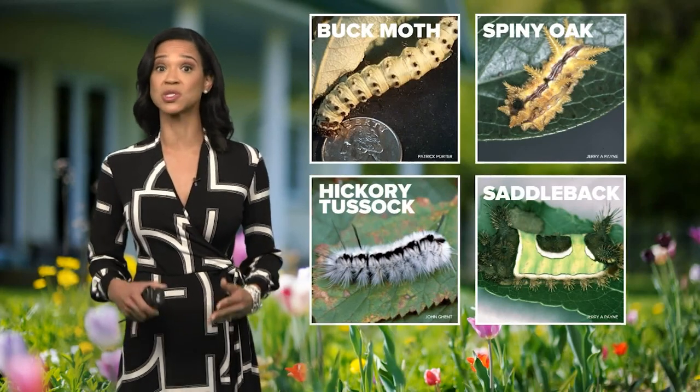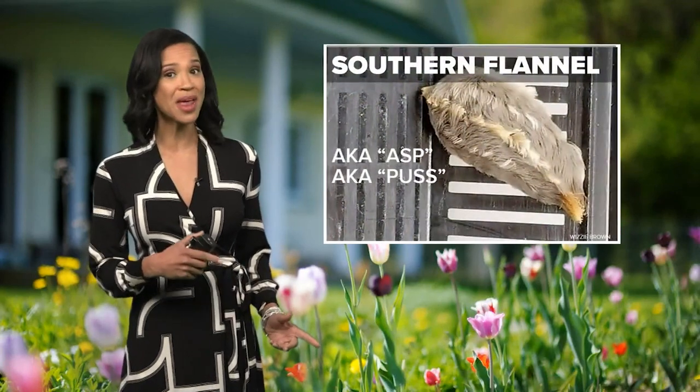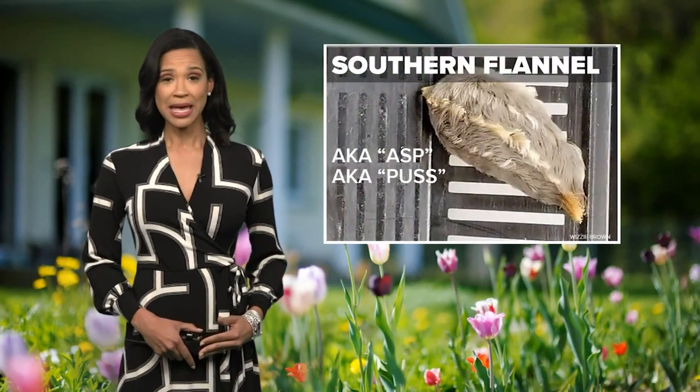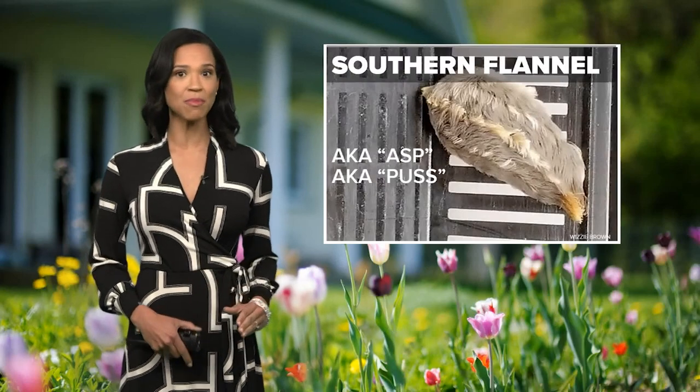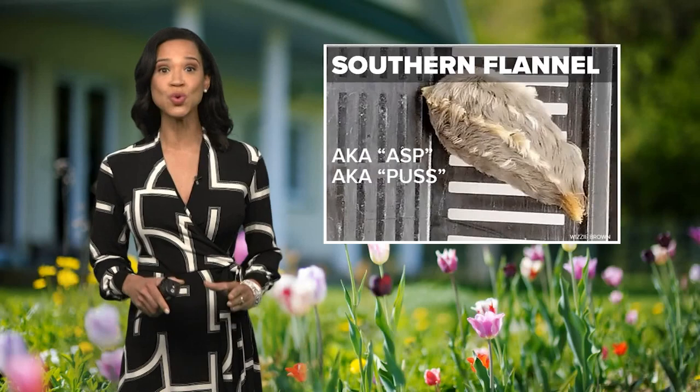Experts say the caterpillar that causes the most painful reaction is the southern flannel, also known as the asp or pus caterpillar. It looks deceptively soft and might be tempting for kids to pick it up and pet it. But do not let them.